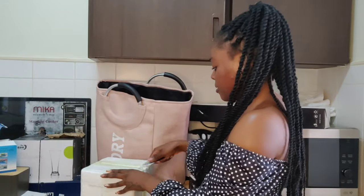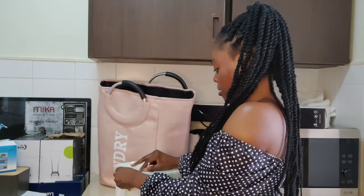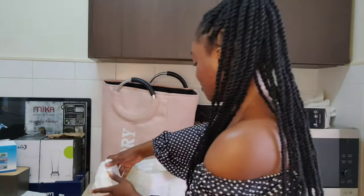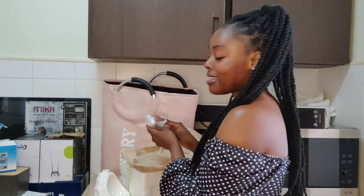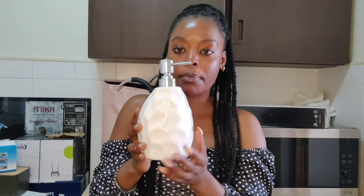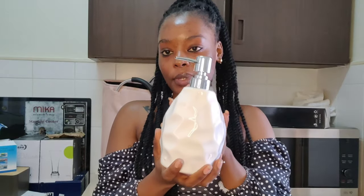Oh, I remember now — this is a soap dispenser. This one was actually quite expensive, going for 700 shillings. It's ceramic, so you have to be careful because if it falls it will break. These are all dispensers — I'm going to put this one in my master bathroom. It's white and I love it so much. This one was going for 700 shillings.